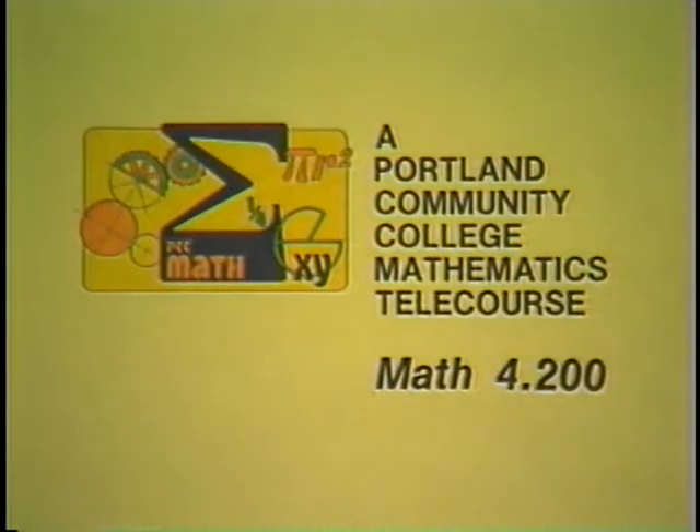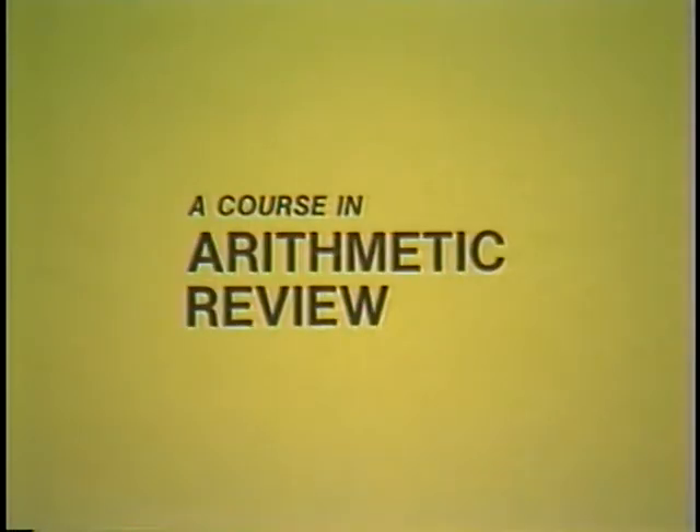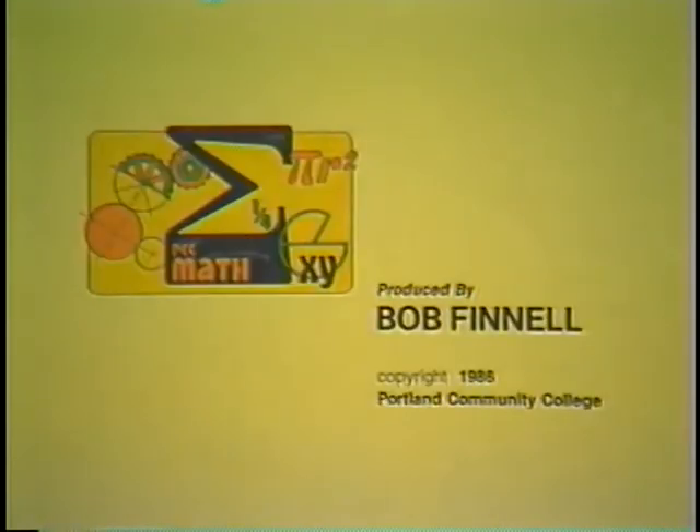A Portland Community College Mathematics telecourse, a course in Arithmetic Review, produced at Portland Community College.